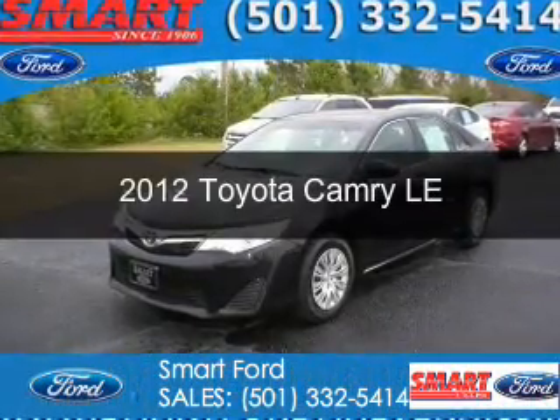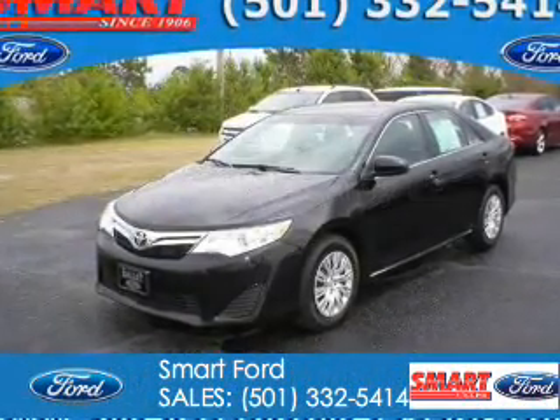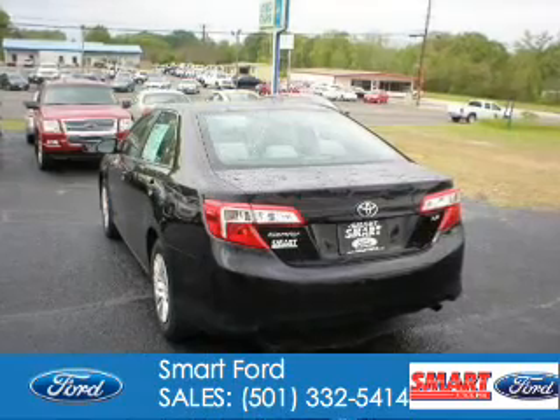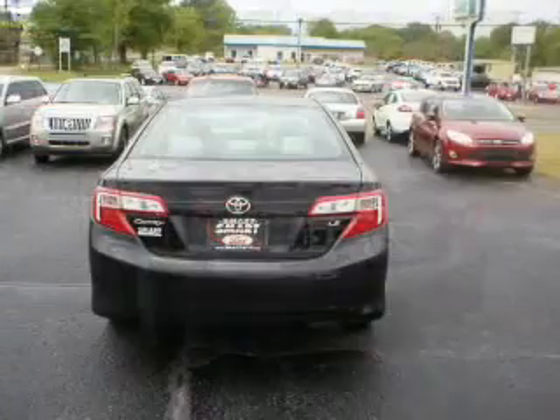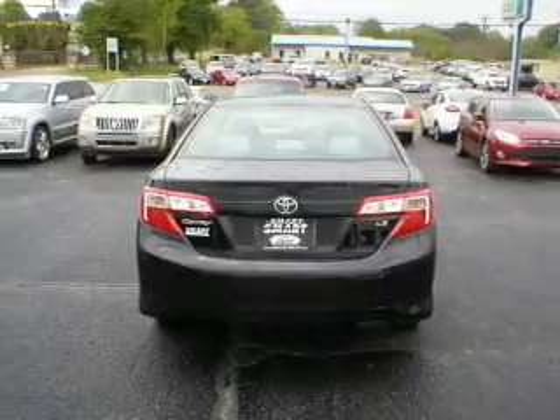This is a used 2012 Toyota Camry, powered by front-wheel drive, a 2.5-liter four-cylinder engine, and a six-speed automatic transmission.